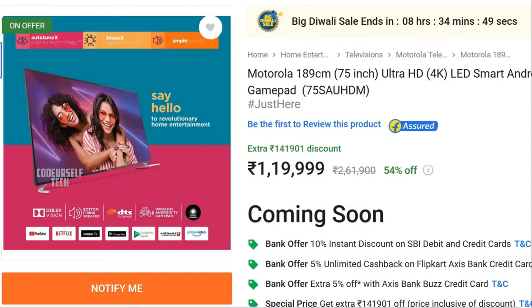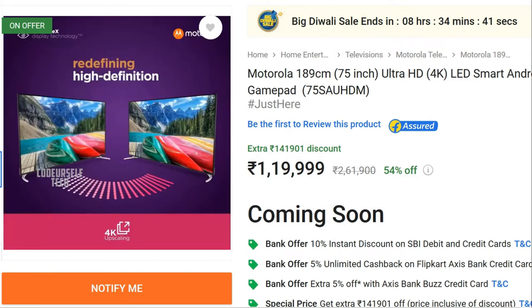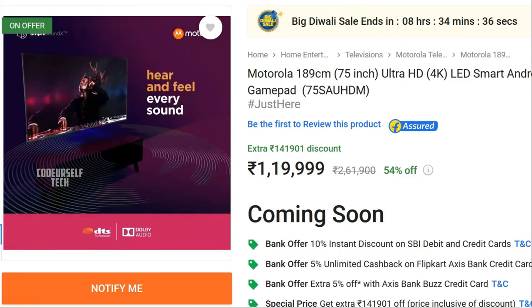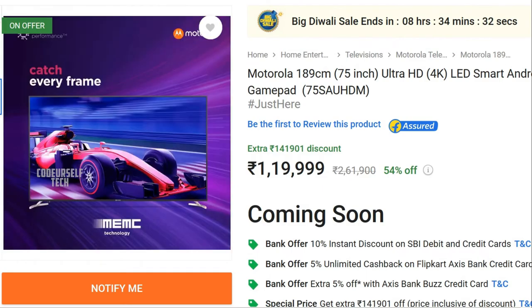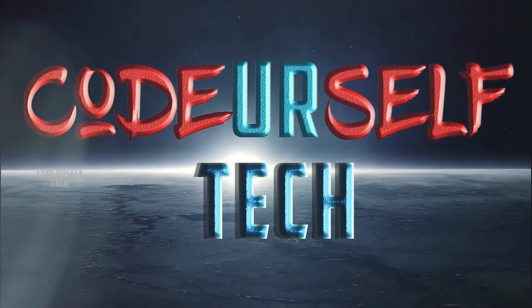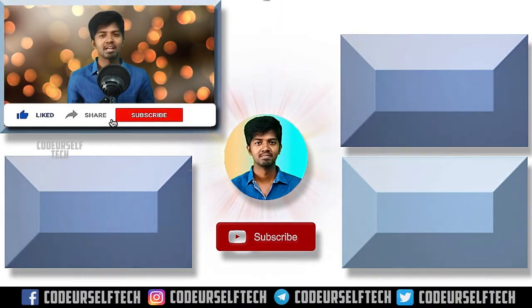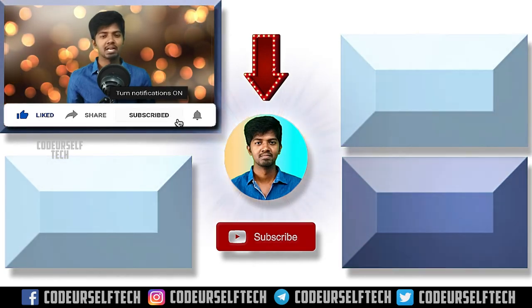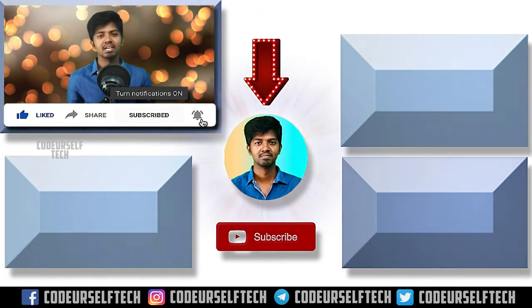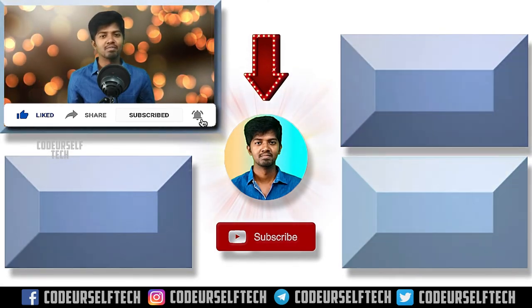The Motorola Sound 75 inch 4K LED smart TV comes at a price tag of 1 lakh 19,999 Indian rupees. Thank you for watching. If you like the video, like, share, and subscribe, and click the bell icon to get more technology updates every day.